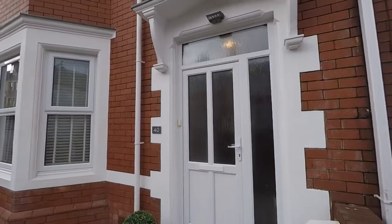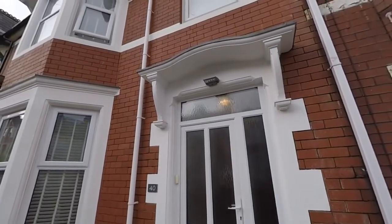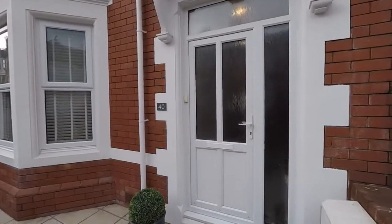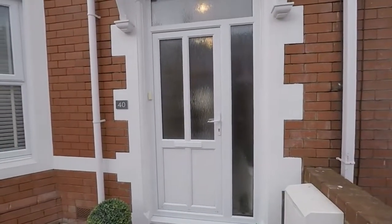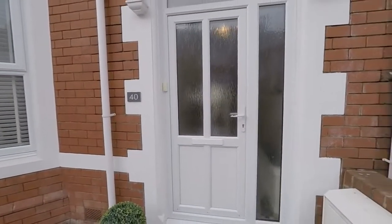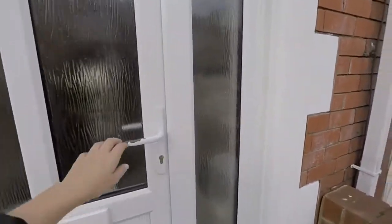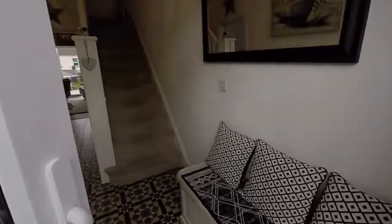Welcome to this video tour of this spacious four-bedroom terrace property located on Somerset Road in Newport. We're just starting outside the front of the property here. There is on-road parking available directly outside the front.